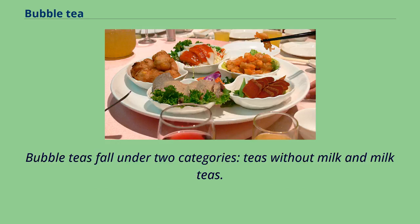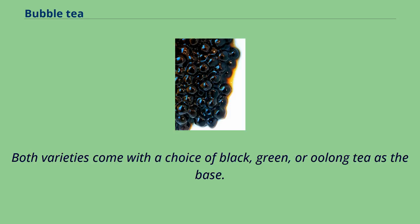Bubble teas fall under two categories: teas without milk and milk teas. Both varieties come with a choice of black, green, or oolong tea as the base.